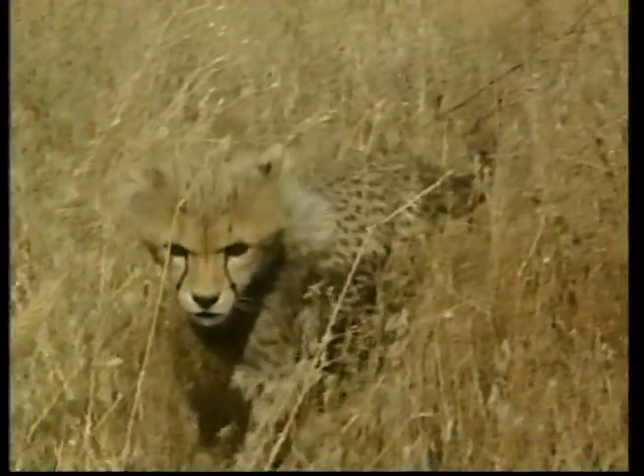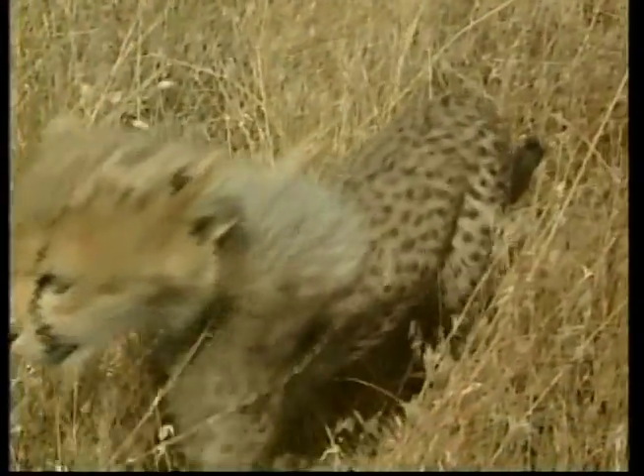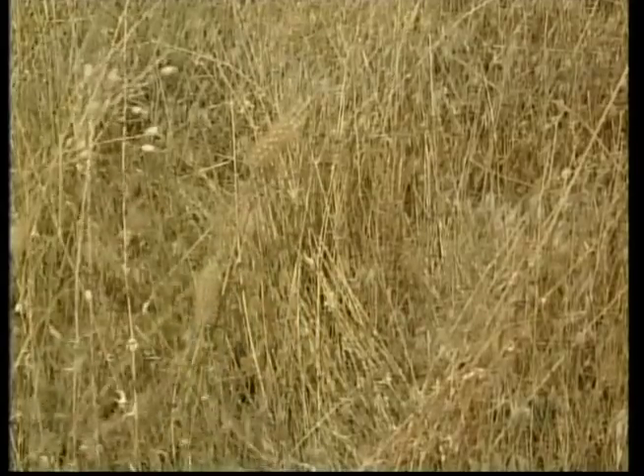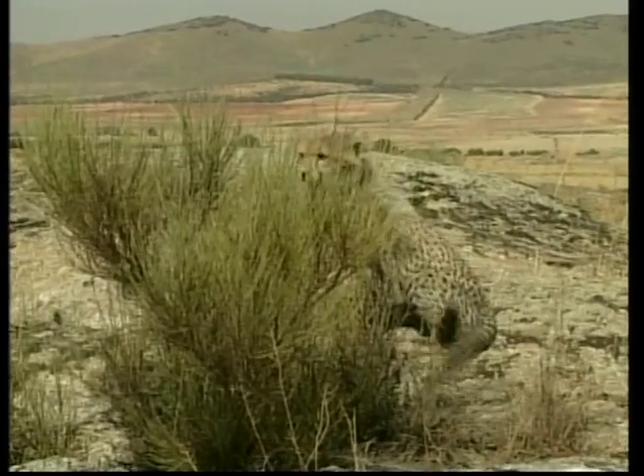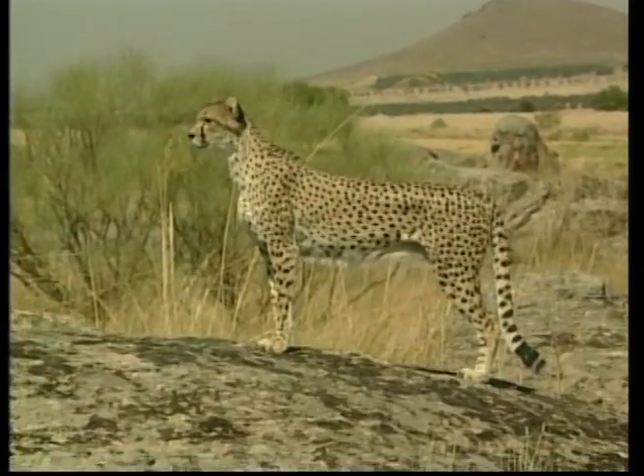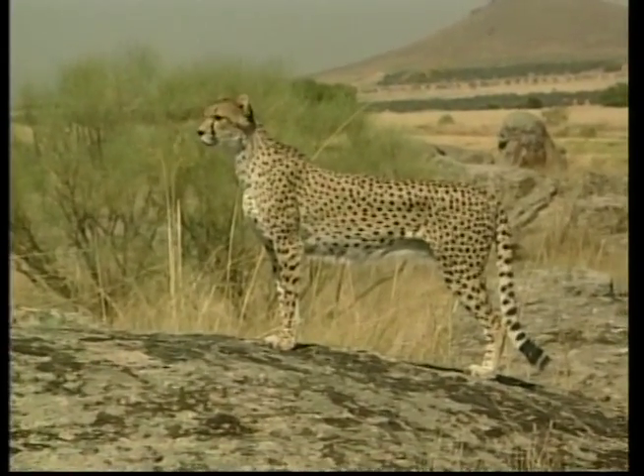When cheetahs see their prey, they creep up behind it as close as possible before they attack. The cheetah is hard to see because its spotted coat blends with the tall dry grass of the plains.